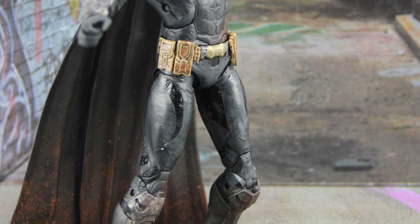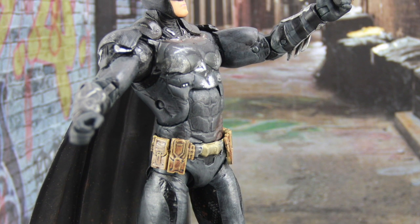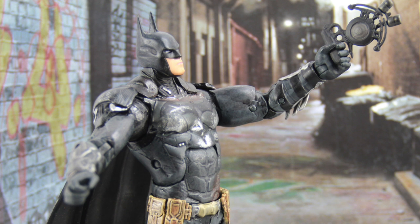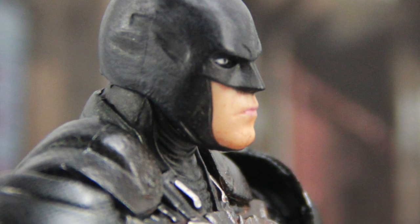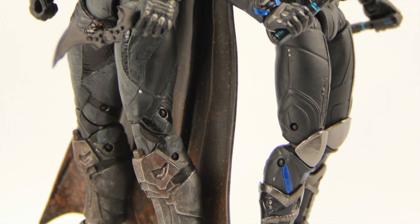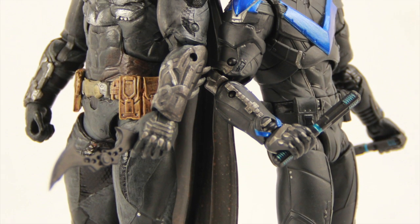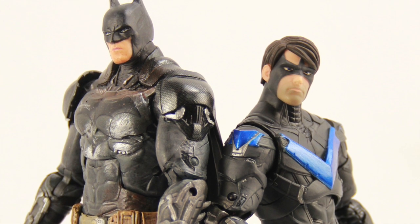Overall this is a really nice figure — just like the figure from the first series. It's basically the same figure with different paint decos: the battle damage, dirt, and scratch marks. Good articulation, good sculpting, good paint applications all around. The question is whether you want to pick this one up if you already have the regular version. If you like clean-looking figures, you may not want it, but if you like that battle damage worn-and-torn look, this is one you'd want to consider picking up.